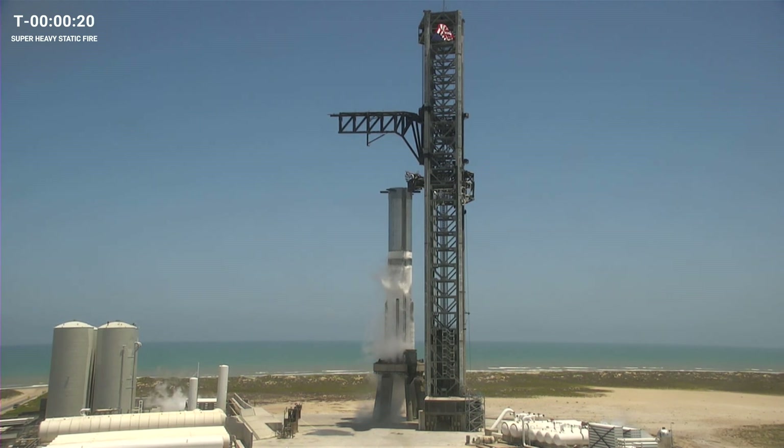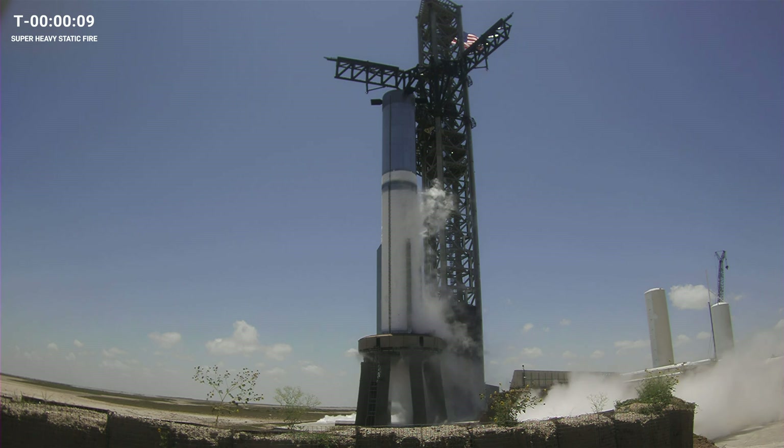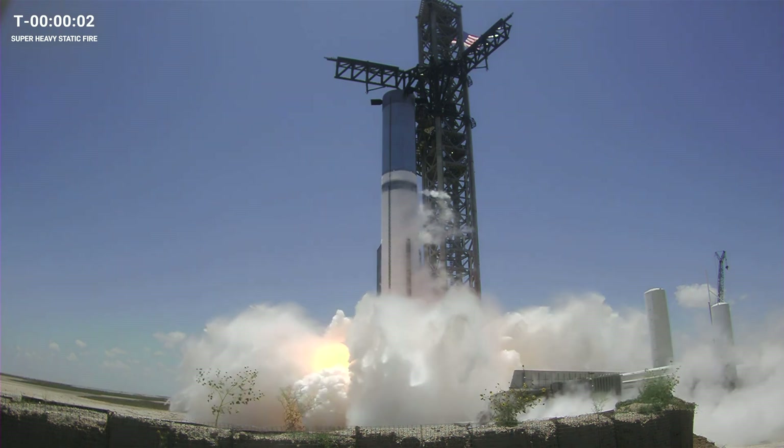T-minus 20 seconds. T-minus 10, 9, 8, 7, 6, 5, 4, 3, 2, 1.